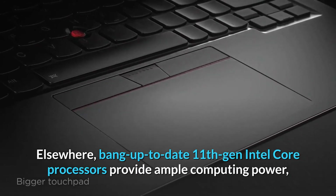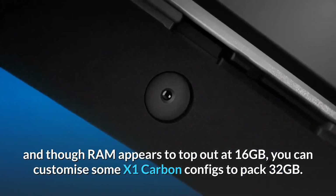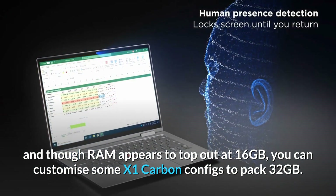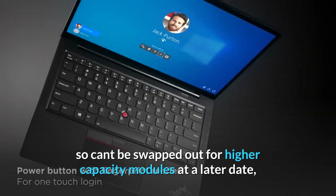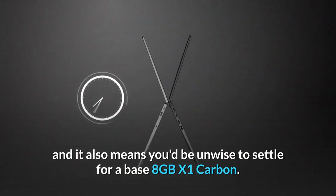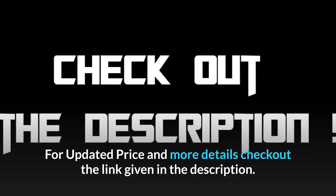11th Gen Intel Core processors provide ample computing power, and though RAM appears to top out at 16GB, you can customize some X1 Carbon configs to pack 32GB. However, it's a pity the RAM comes soldered to the motherboard, so it can't be swapped out for higher-capacity modules later — meaning you'd be unwise to settle for a base 8GB config. For updated pricing and more details, check out the link in the description.